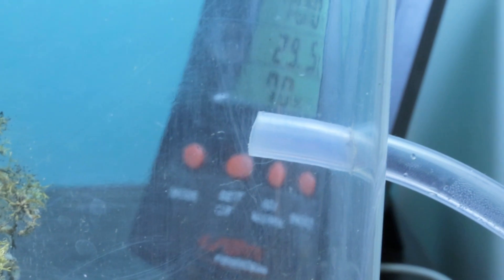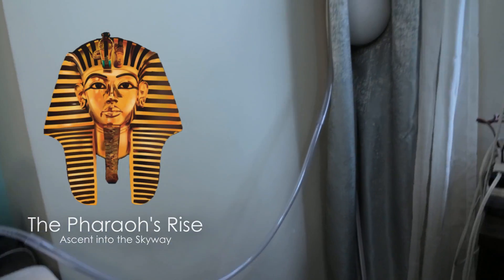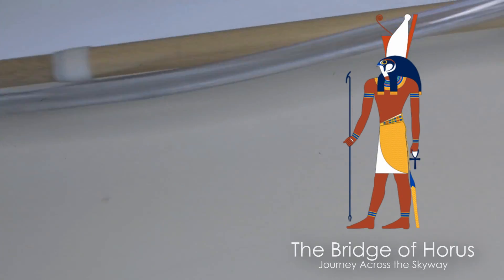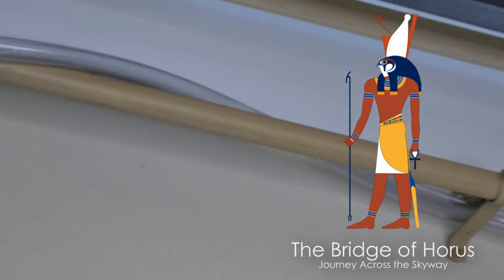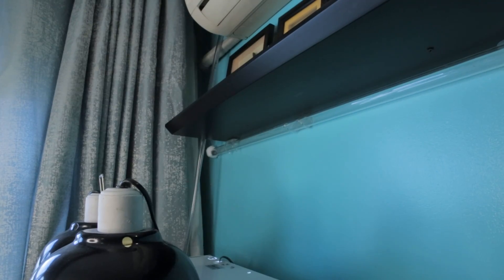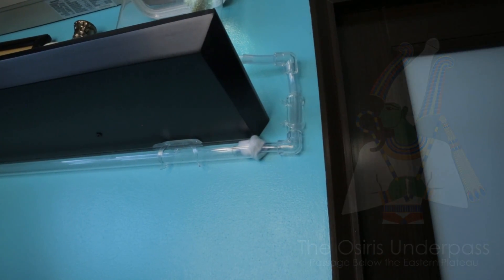Now AC Family, are you ready for this? As we saw in last week's video, we learned that our Tomb Raiders love to travel and are highly nomadic. So from the Garden of Alexandria, the ants embark on a 25-foot journey up the Pharaoh's Rise, behind my curtain, and across the Great Bridge of Horus. Named after the Egyptian Sky God, the Bridge of Horus winds around my curtain rod and emerges in the eastern territories of the Tomb Raiders, down into what I call the Osiris Underpass, named after the Ancient Egyptian God of the Underworld.